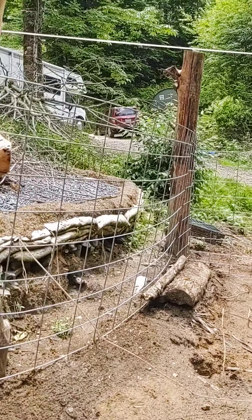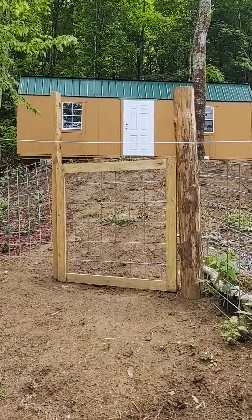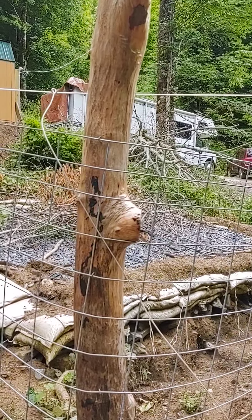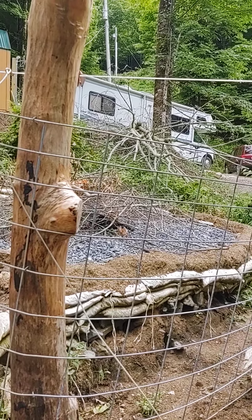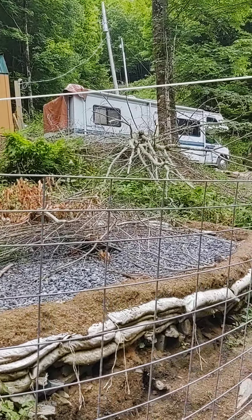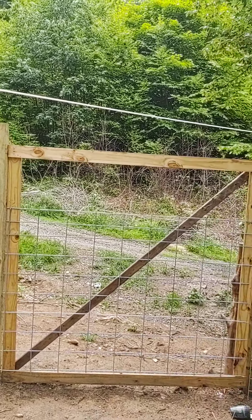Up around here too, from that gate down to here — behind that is going to be my cob art studio. That's what all the gravel and foundation bags are for. I think I might do it like stone masonry, so that's going to be a major project. Anyway, here's this part of the gate.